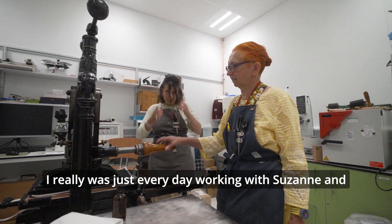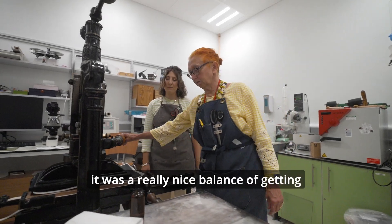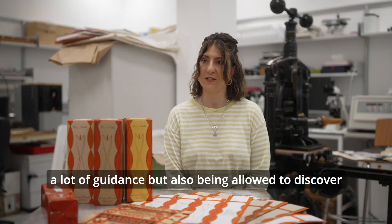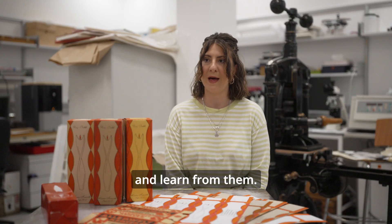Every day working with Suzanne was a really nice balance of getting a lot of guidance but also being allowed to discover processes myself, make my own mistakes, and learn from them.